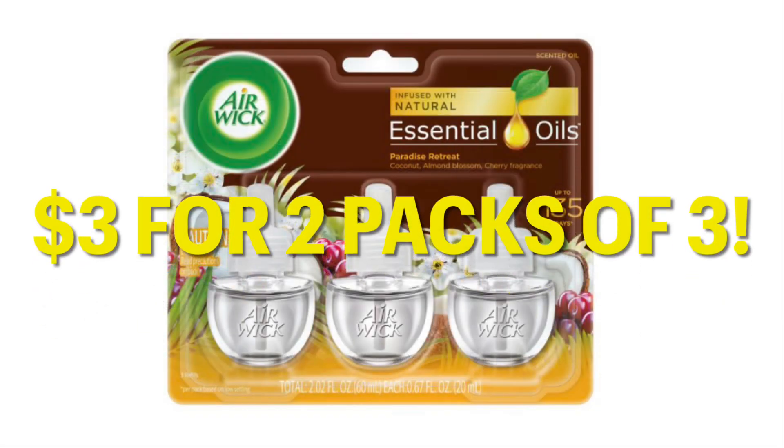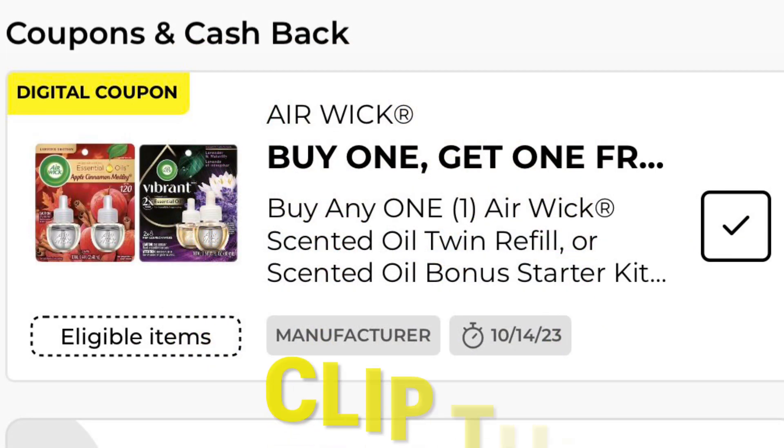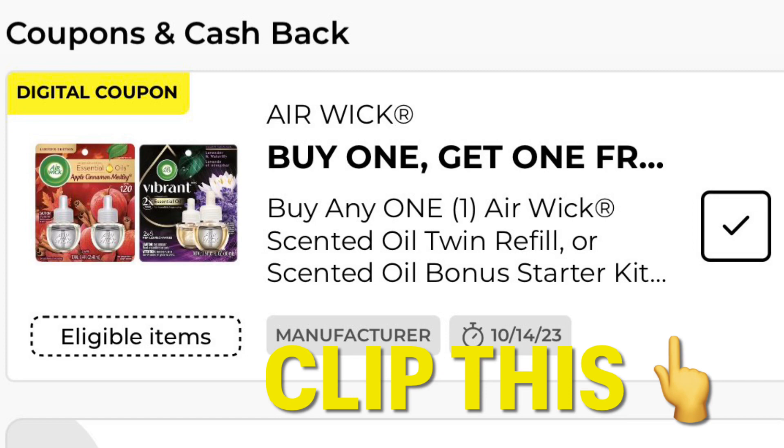We have these Airwick Essential Oils, and they are on clearance right now for $3. We can stack that with this Buy One Get One Free coupon that we just got, so go ahead and clip that and use it during this clearance event.